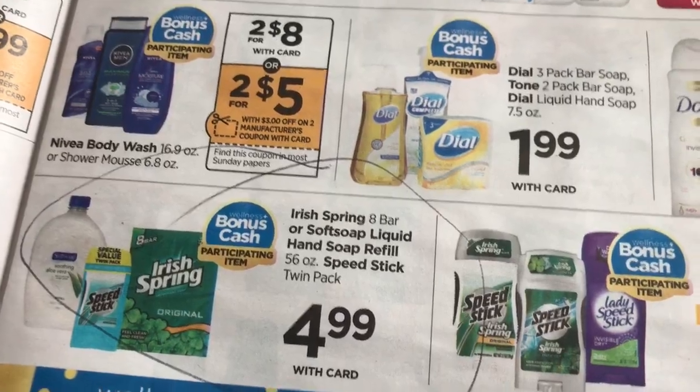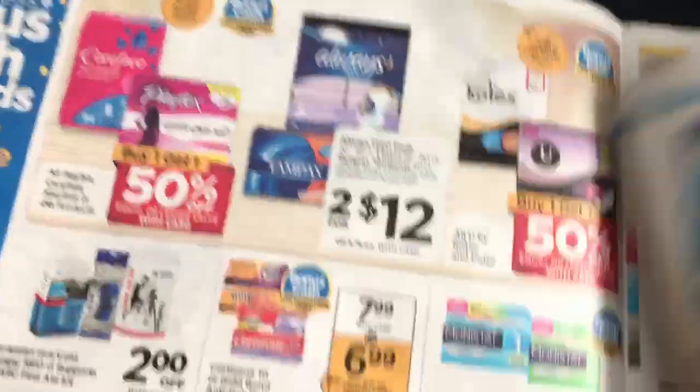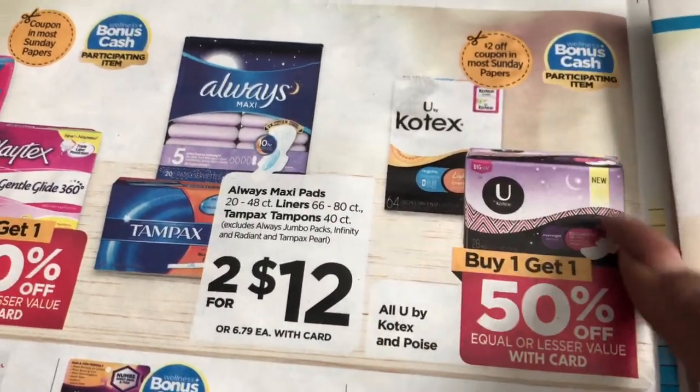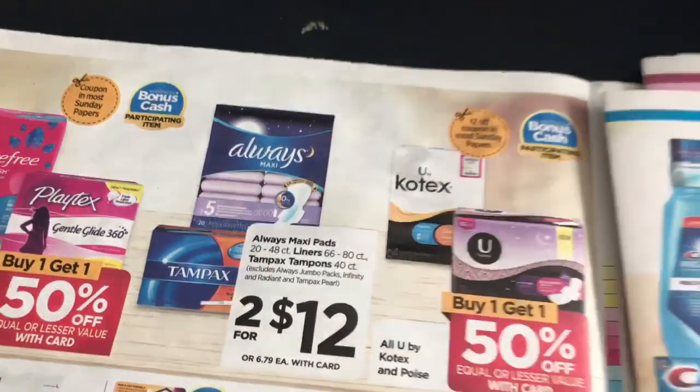There's another deal I wanted to do — Kotex packs. I did see coupons for those, and there's also a $2 off coupon right on the package. Using that and getting the bonus cash will make it a really good deal.